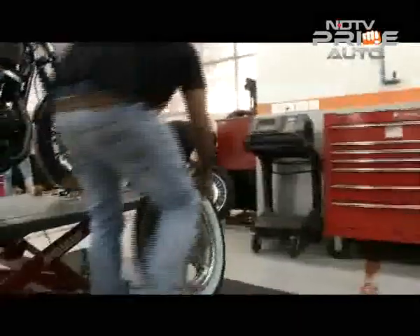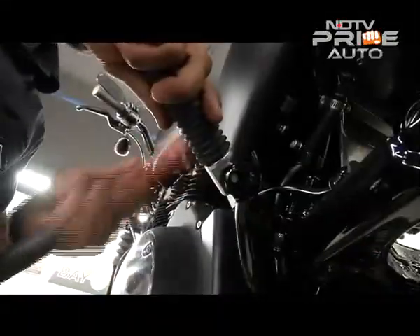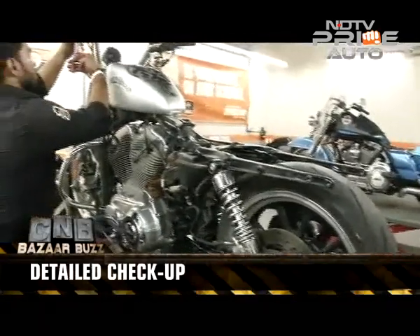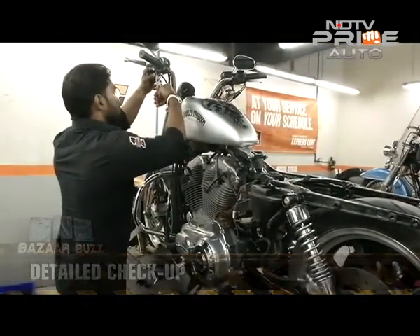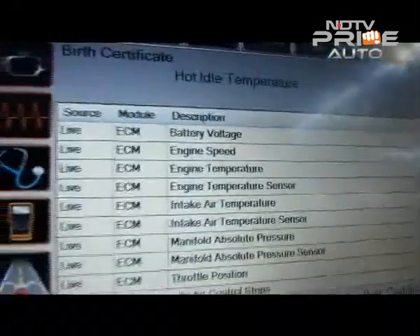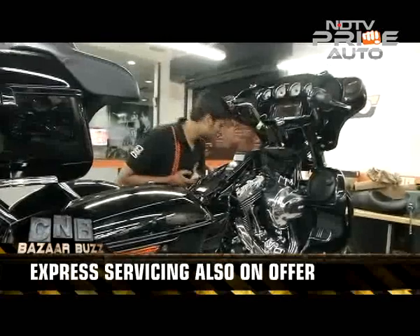Usually the general service takes about two to three hours, if there's no replacement required for major spare parts or an additional requirement of any accessory by the customer, in which case the duration of servicing can go up to two days. There is also express service available at all workshops, which is an eight checkpoint service and takes about an hour.